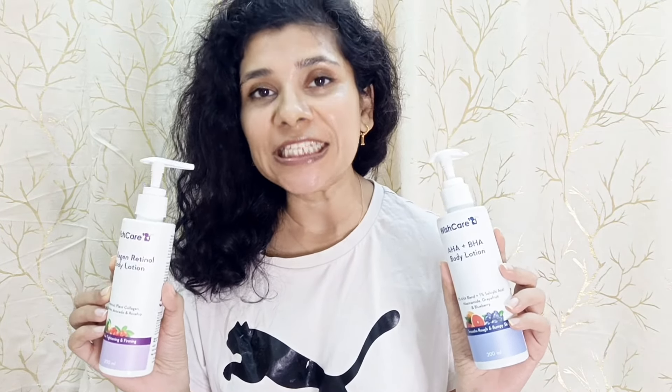I will tell you what similarities and differences there are — how to use them, what time to use them, and which one will be more beneficial for you. These are all the things we are going to cover in detail in today's video.